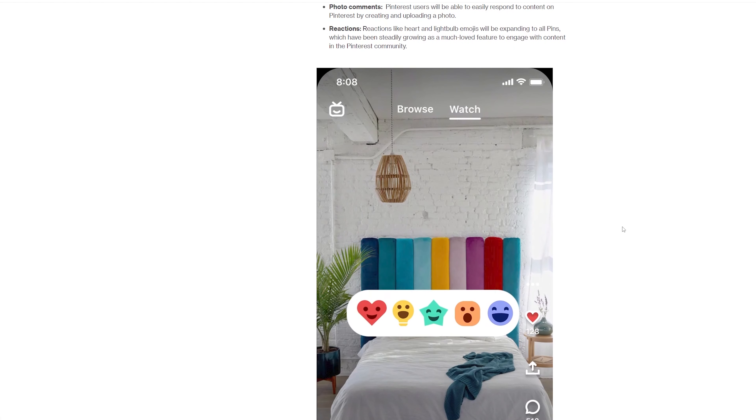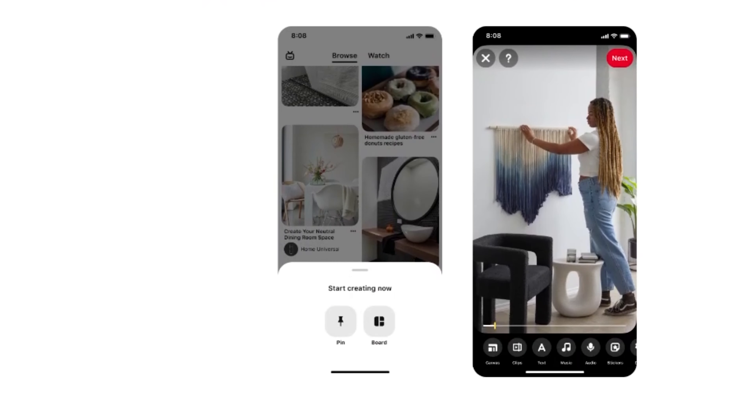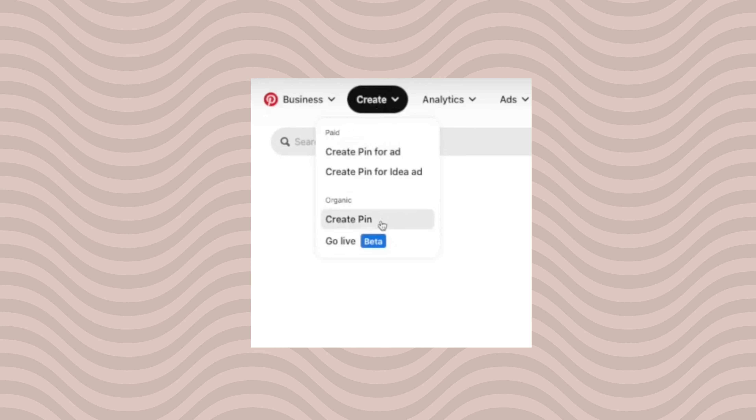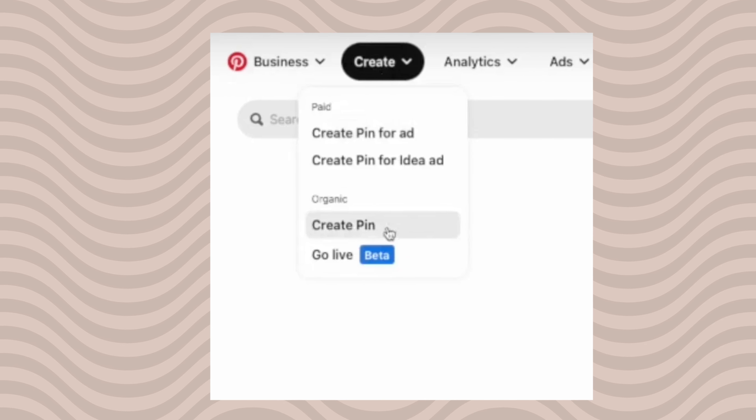Subscribe and hit the bell button to get more of my videos in your feed. Pinterest published in their newsroom a confusing announcement about this update. They said they are introducing an easier way to create pins — all types of pins will now have a unified flow instead of the different flows we used to have for image pins, video pins, and idea pins. They show an example of an account that has only one button, 'create a pin,' and no option to create idea pins. I assume this change will be slowly rolled out to all accounts around the world.